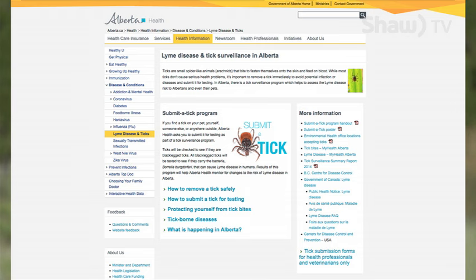Alberta Health is doing a submit-a-tick program right now. If you find a tick, please send it in to them so that they can test that tick for Lyme disease. You can find out how to do that by going to Alberta.ca.